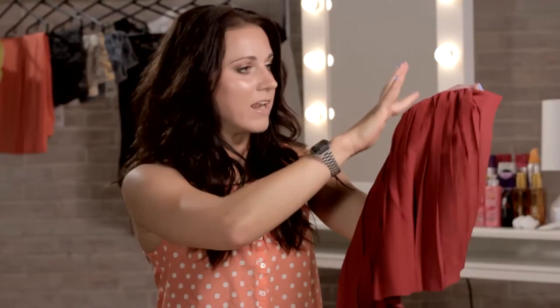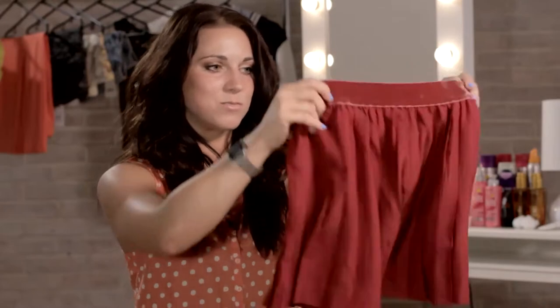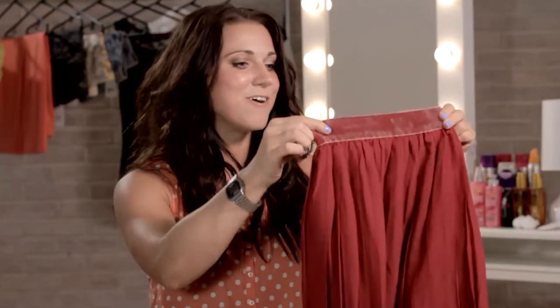I also got this burgundy pleated skirt, it was only £12.99 and they also did it in black as well. This has got a little velvet waistband — I think that's what I like most about it, the contrast between the velvet waistband and the pleats. Skirts like this remind me of Alexa Chung, and it's kind of smart so you could wear it for smart casual to work or just to smarten up an outfit.